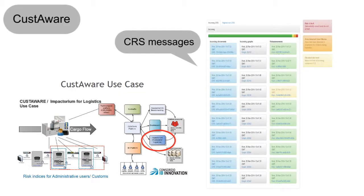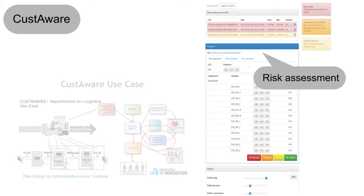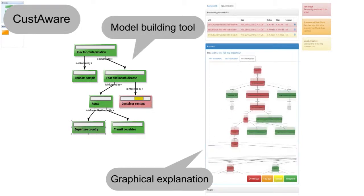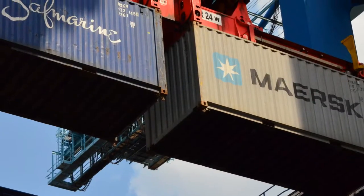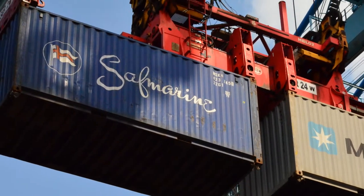My expectations from the project are that the CONTAIN project will deliver a mechanism, an instrument, additional information for customs administrations which they can build into their daily work. When they do a risk selection, they have a certain history of individual container movements, and it would be an additional tool to support their decision on whether a container is to be considered low risk, medium risk, or high risk — and then they can apply appropriate control measures to that specific container.